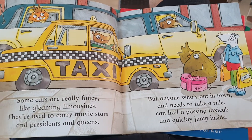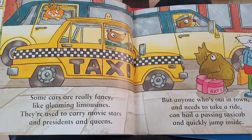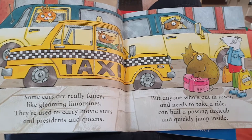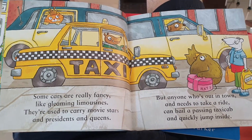Some cars are really fancy. Like gleaming limousines, they are used to carry movie stars and presidents and queens. But anyone who's out in town and needs to take a ride can hail the passing taxi cab and quickly jump inside.